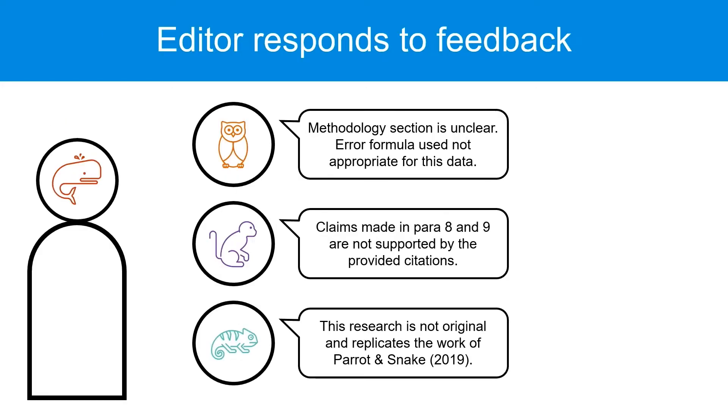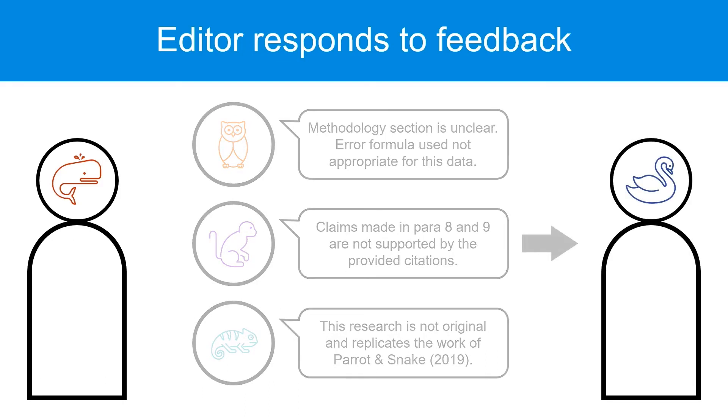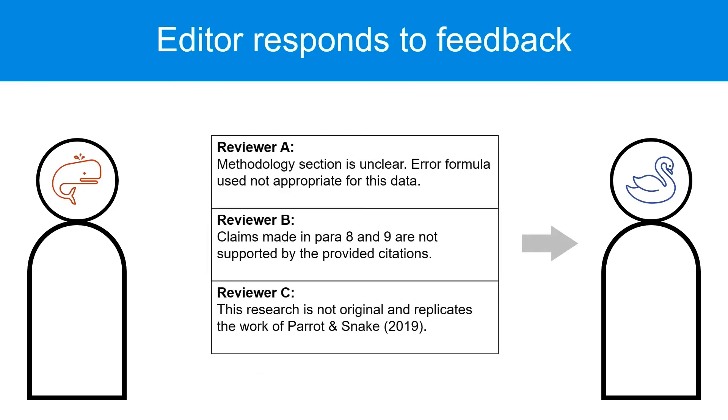The editor then acts on the feedback provided by the panel. If the manuscript is suitable for publication but needs modification, they will give the author the reviewer's feedback. At this stage, the editor will also remove the experts' names from the feedback. If the editor makes the reviewers anonymous but not the author, this is called single-blind review. If both the author and the reviewers are anonymous, that's called double-blind review.